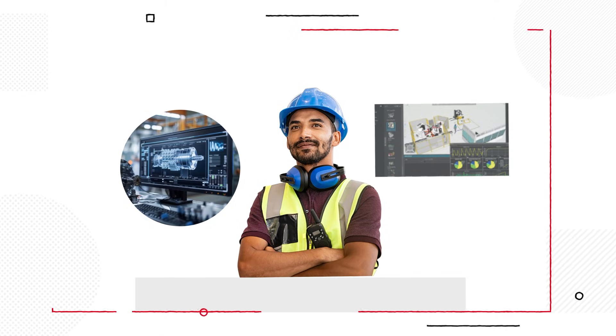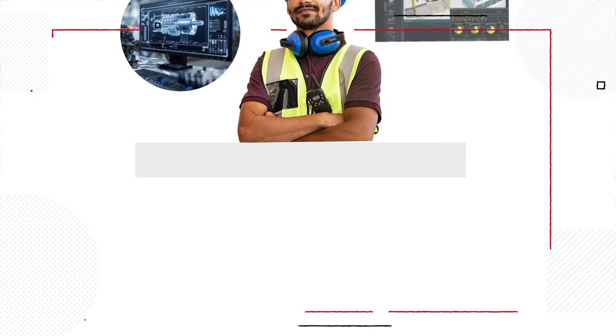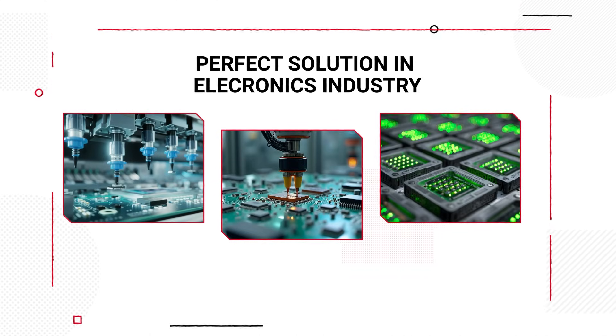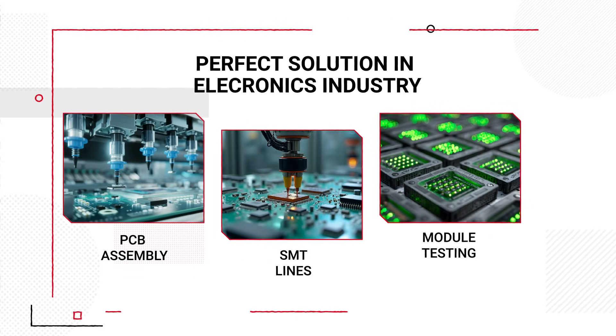All you need is Gemini, the Melsoft Simulator, and a capable PC — no physical machine required. A perfect solution in the electronics industry, especially for applications such as PCB assembly, SMT lines, and module testing.